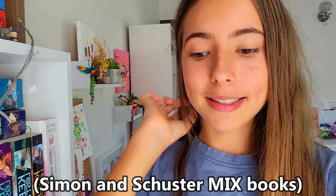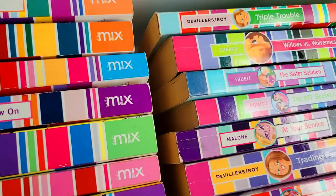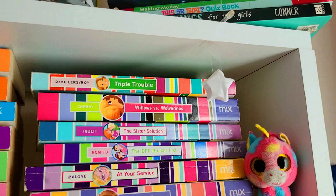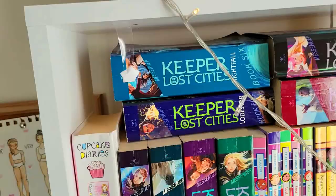My next shelf is dedicated to the collection of Mixbooks, which is a publishing company. They have some super duper fun middle grade books for middle graders — it's so much fun. My favorite from all of these would have to be Willows vs. Wolverines. Also, you'll notice I have a bunch of paper stars hanging on my bookshelf. Then we have this little unicorn and some Minecraft collectible toys.